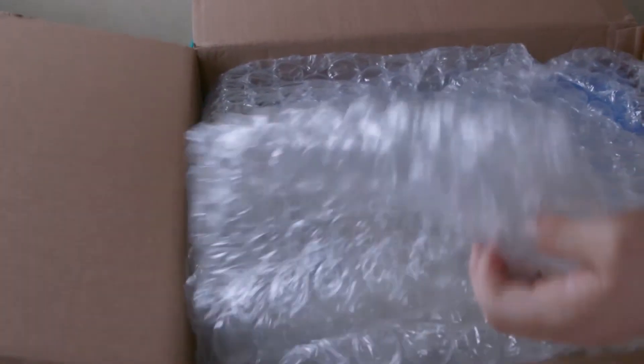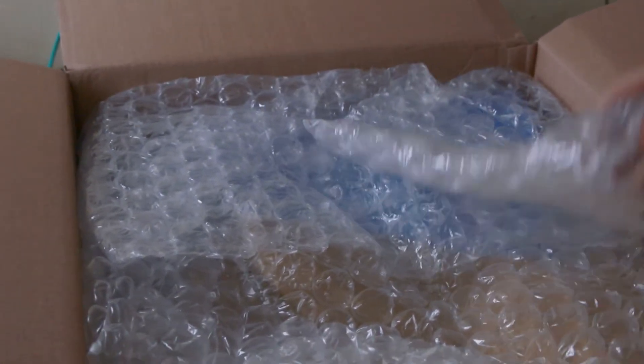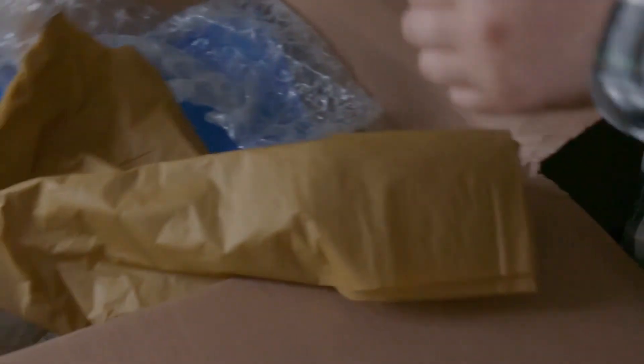And bubble wrap galore — they just sent me bubble wrap, that's what we find out. It was terrible on the mic. Okay, bubble wrap — that's all they actually sent me. 10th anniversary bubble wrap.